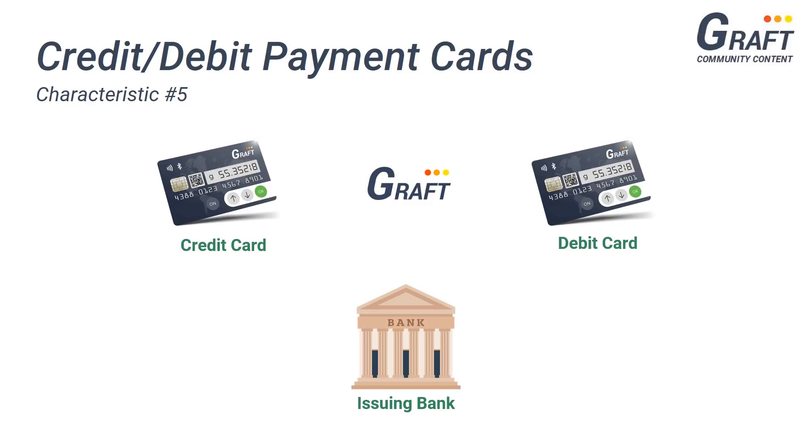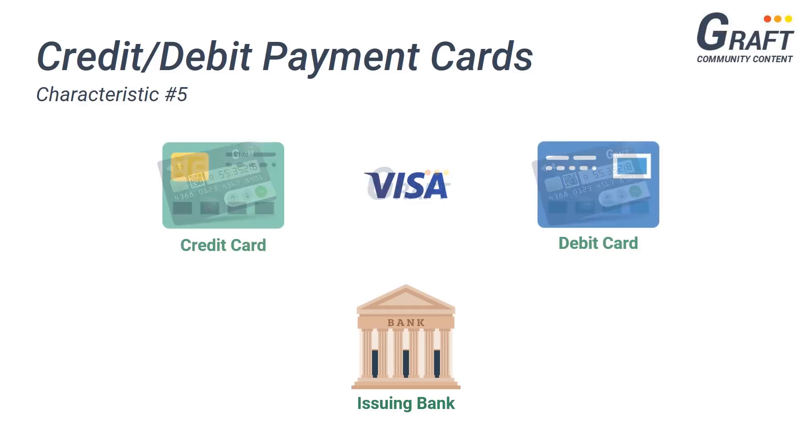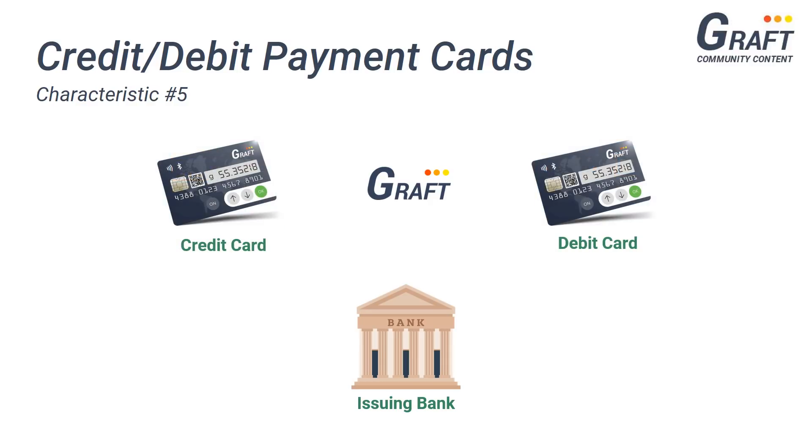Also, Graft payment cards will not be limited to being offered simply by Graft, but may also be offered by financial institutions such as banks — similar to the way traditional credit and debit cards are issued. Contrary to popular belief, Visa payment cards are not issued by Visa directly, but instead issued by issuing banks that are part of the Visa network. Banks may likewise choose to opt in to be part of Graft's network, allowing them to issue Graft payment cards to any of their customers.